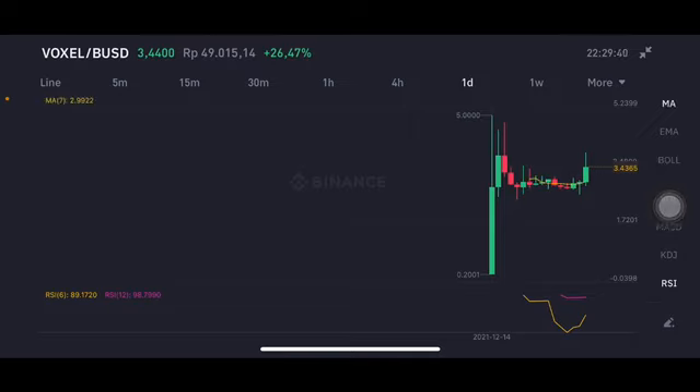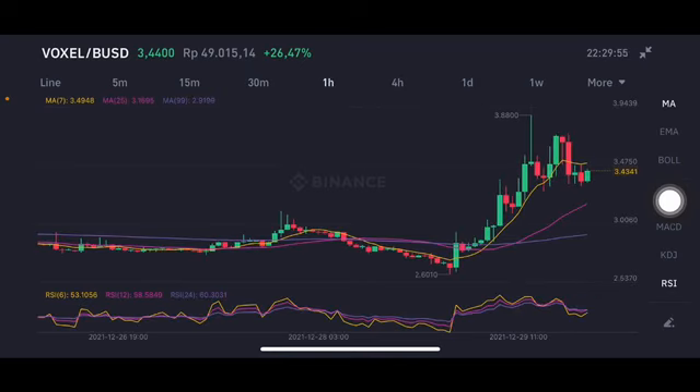From the four-hour chart we're going to go to the daily chart. We can see the moving average 7 at 2.99 to 2 US dollar. There is still opportunity if they can go up — trying to make it to 4 dollar, then break the 5 dollar level, then make the move to 6 dollar.